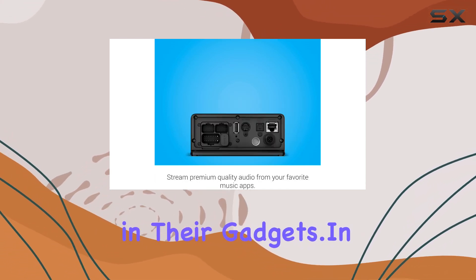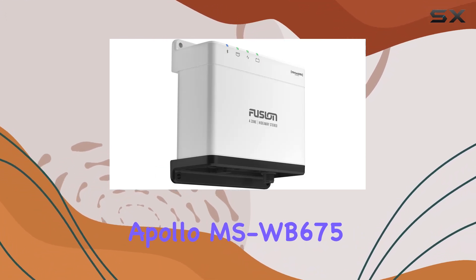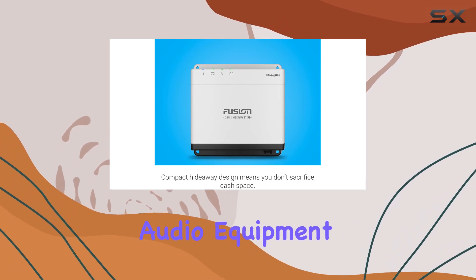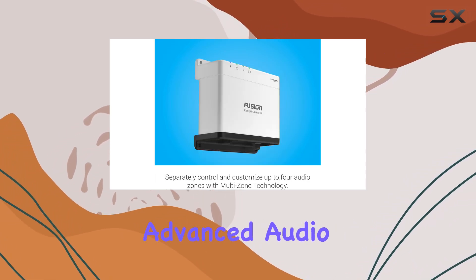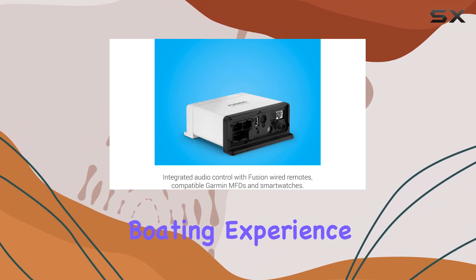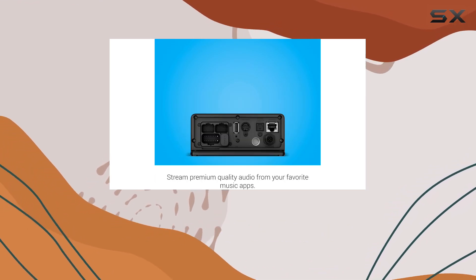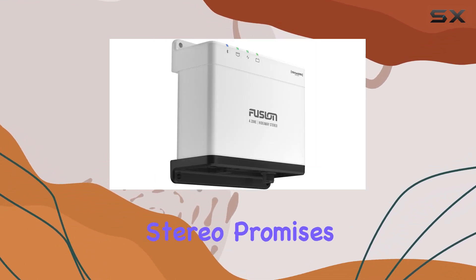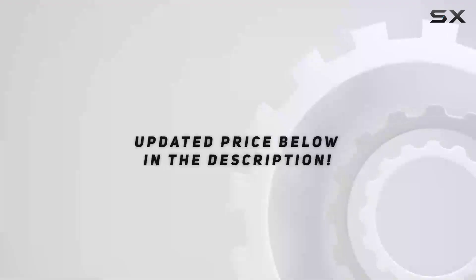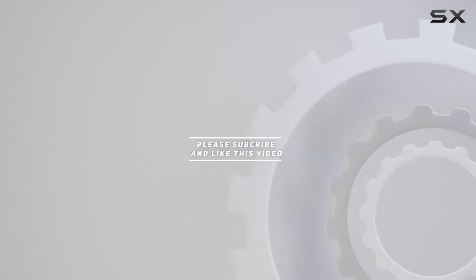In conclusion, the Garmin Fusion Apollo MS-WB675 marine hideaway stereo stands out in the crowded market of marine audio equipment. It combines advanced audio technology, user-friendly features, and seamless integration to enhance the boating experience. Whether you're an audiophile or just looking to add a soundtrack to your sea adventures, this stereo promises to not just meet but exceed your expectations. Check out the video description for an updated price, and thank you for watching.